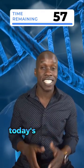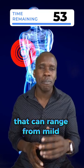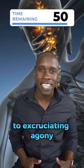Welcome to biology in 60 seconds. Today's topic: pain — that unpleasant sensation that can range from mild discomfort to excruciating agony.